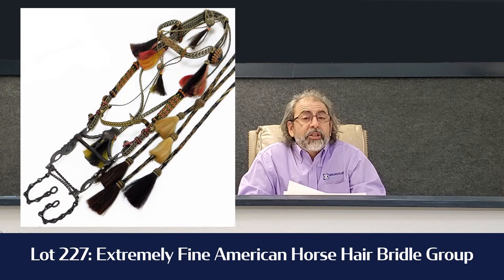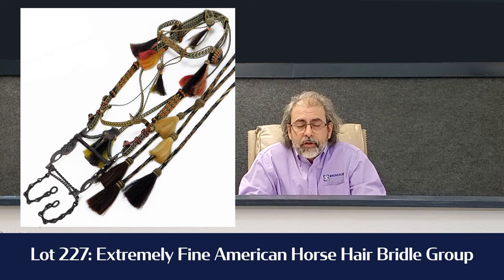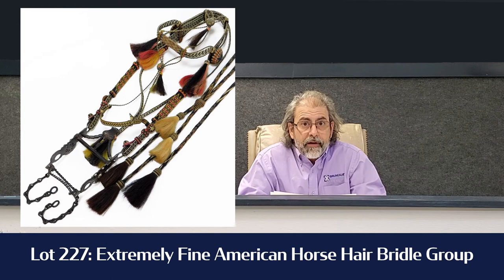Lot 227 is, to me, probably the most interesting piece in the auction. It's a very unusual horsehair bridle. These were made by prisoners in the Southwest during the early 20th century. If you look at the design and how well it's done, it's got some of the finest micro-weaving in it — each little hair is woven within another one. You've got to check it out. It's estimated at $2,000 to $3,000, but I've seen some of those things bring five figures easily.